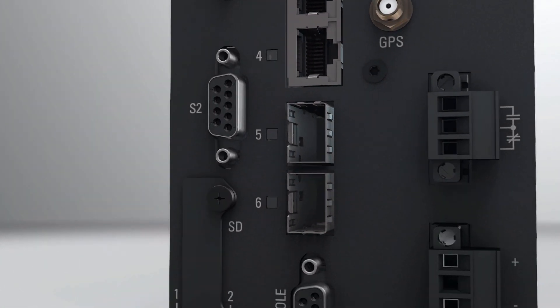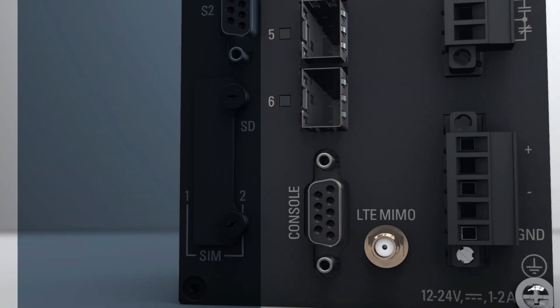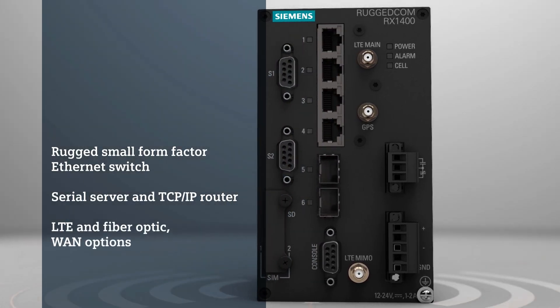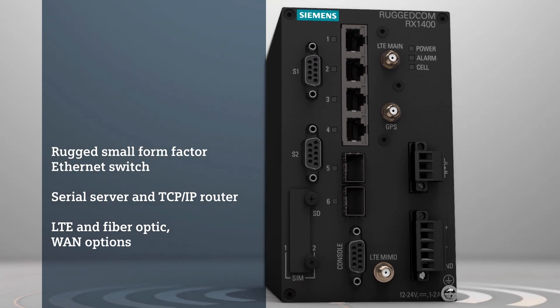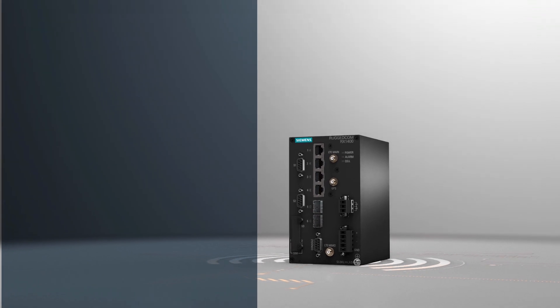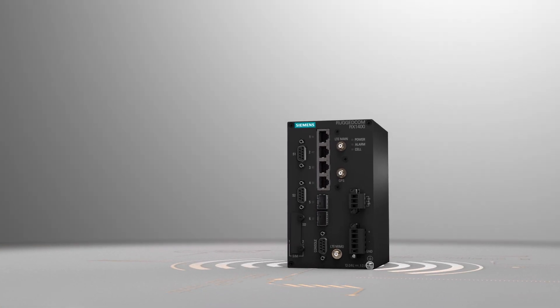Rugged Comm RX 1400 is a multi-protocol intelligent node which combines Ethernet switching, routing and firewall functionality with various wide area connectivity options. Let's take a closer look at just what makes this product so special.